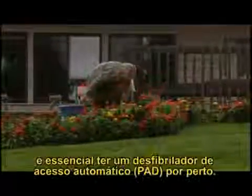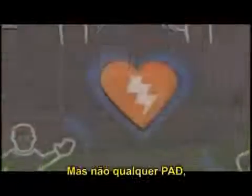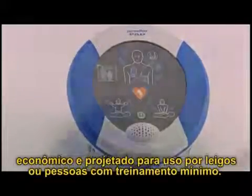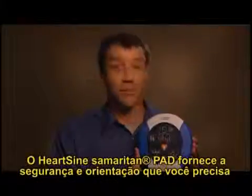Since 84% of heart attacks happen in a public place or at home, it's vital to have a public access defibrillator nearby — but not just any PAD. One that's easy to use, portable, durable, cost-effective, and designed for the lay or minimally trained person to use: the HeartSine Samaritan PAD.